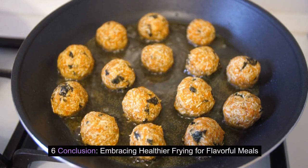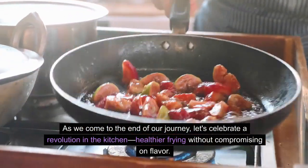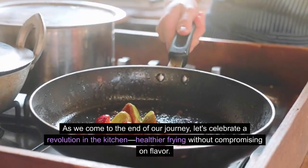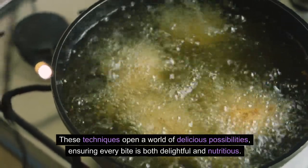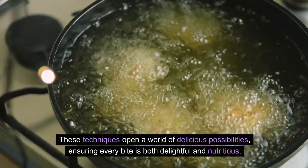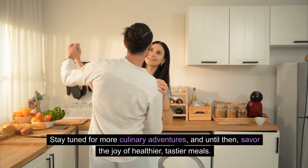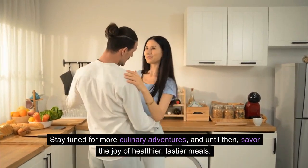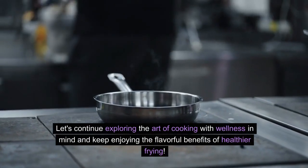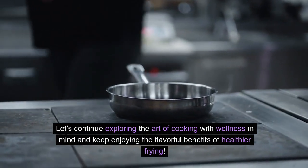Conclusion: Embracing healthier frying for flavorful meals. As we come to the end of our journey, let's celebrate a revolution in the kitchen — healthier frying without compromising on flavor. These techniques open a world of delicious possibilities, ensuring every bite is both delightful and nutritious. Remember, small changes lead to big results. Stay tuned for more culinary adventures, and until then, savor the joy of healthier, tastier meals. Let's continue exploring the art of cooking with wellness in mind and keep enjoying the flavorful benefits of healthier frying.